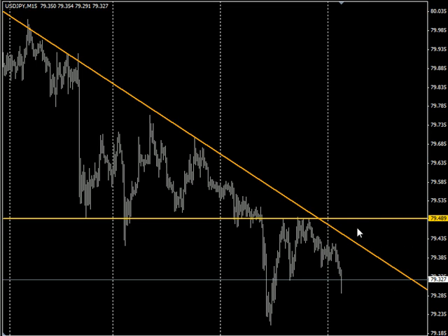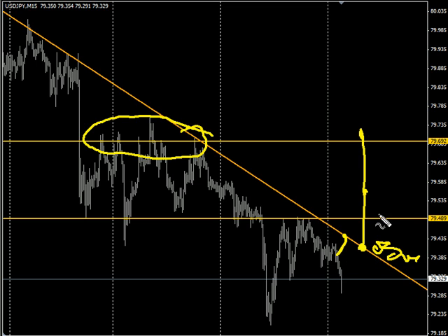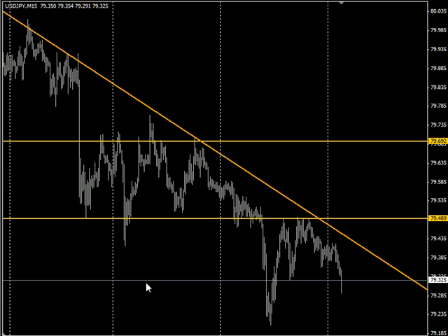The further away it is, the more of a scalp it would be. I would anticipate it moving at very least up to that point. Most likely, you could look for it to come on up into the area where we saw resistance previously. So looking for it to reverse and come up, looking to buy off of the trend line, and then as it moves higher, looking to move to break even and then exit. I hope that helps. Until next time, this is Jason Fielder. Good trading.